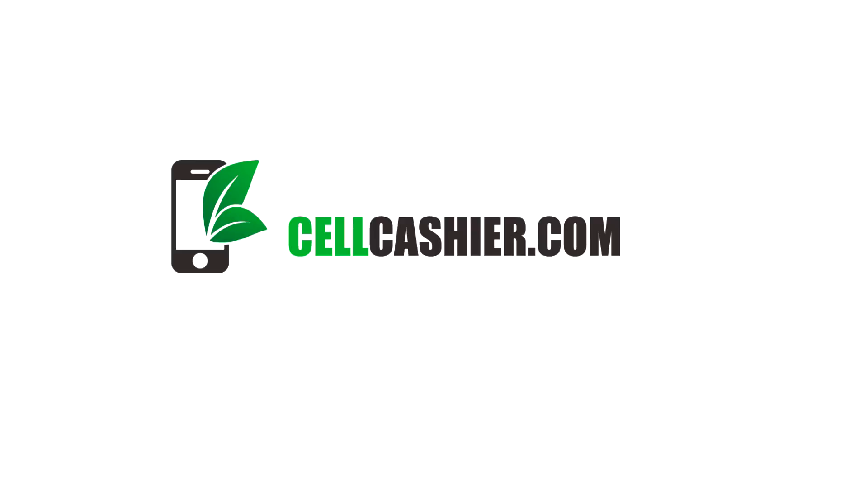This video is sponsored by sellcashier.com. They compare iPhone prices on the internet and give you their instant quote and the most cash for your iPhone.